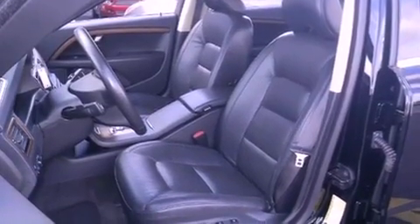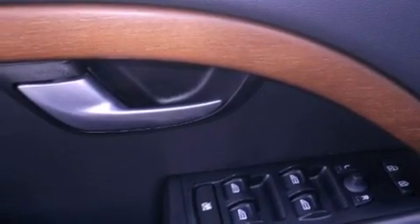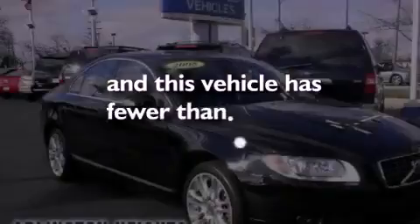Front fog lights, tinted glass, an anti-lock braking system, a rear window defroster — and this vehicle has less than 54,000 miles.